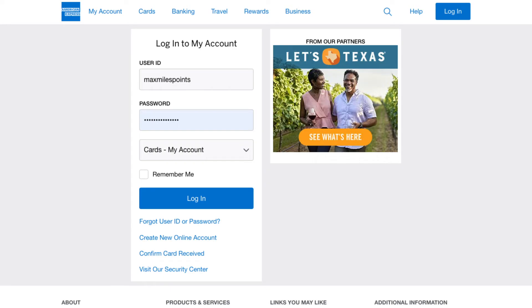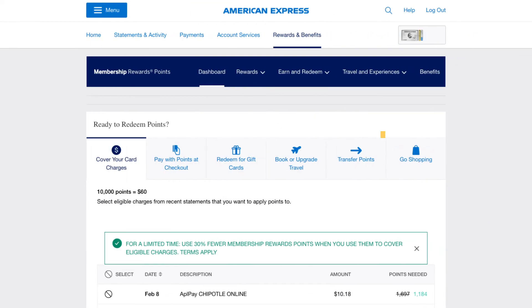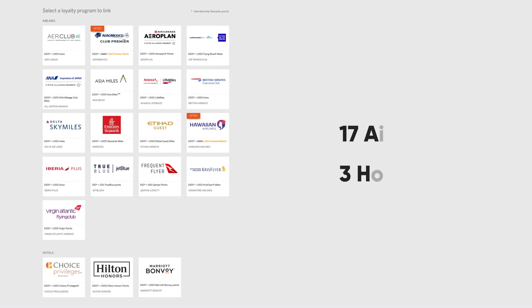The actual steps of transferring points are pretty simple. First, you'll want to go to AmericanExpress.com and log into your account. Click on Explore Rewards, then click on Transfer Points. Click on View All, and then you'll see a list of all the transfer partners. American Express has 17 airline and 3 hotel transfer partners.